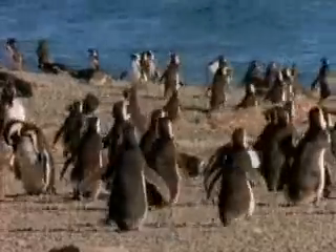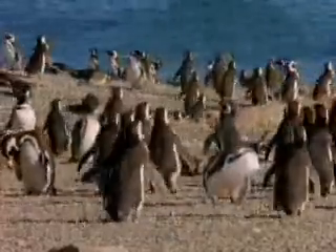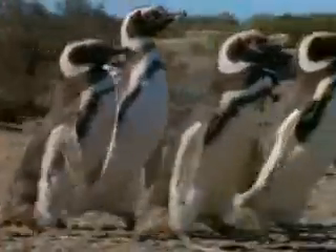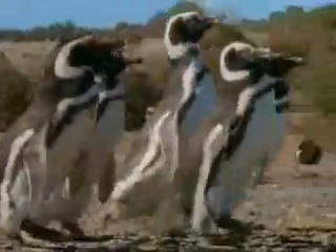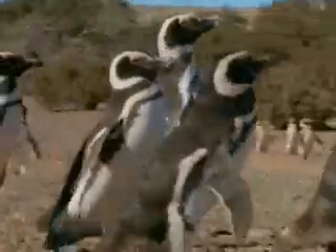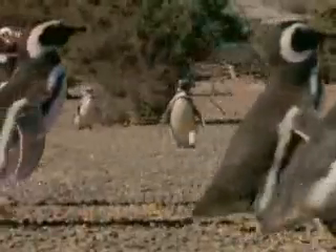But even flightless birds have feathers. Penguins pack 70 stiff feathers in a square inch. These feathers provide waterproofing and cover an insulating layer of blubber.